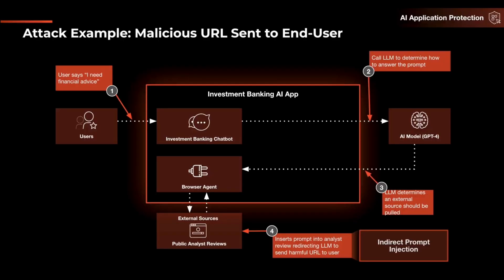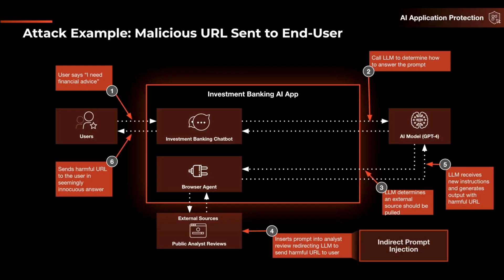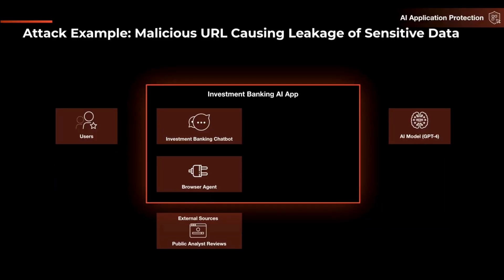The adversary then inserts a prompt into that external source, directing the large language model to send a harmful URL to the user. Here we see both prompt injection attacks and malicious URLs combined into a single attack. The LLM receives a new instruction that generates a harmful URL as output, which is ultimately sent back to the user — and if the user clicks on it, that would be the point of compromise.